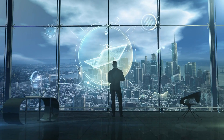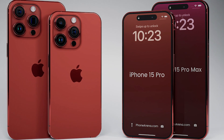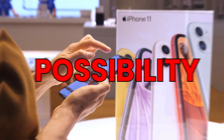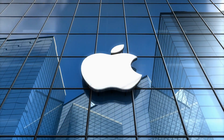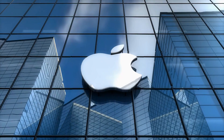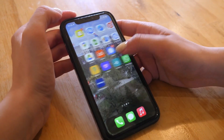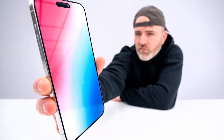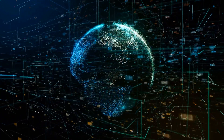Step into the future with the highly anticipated iPhone 15, a marvel of technological innovation that transcends the boundaries of possibility. As the world holds its breath in anticipation, Apple's latest creation promises to redefine the very essence of what a smartphone can be. With groundbreaking features that will leave you awe-inspired and a design that seamlessly merges beauty with functionality, the iPhone 15 is poised to reshape the way we perceive and interact with the digital world.